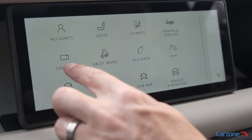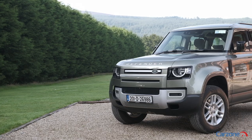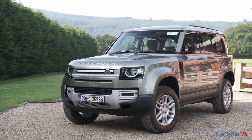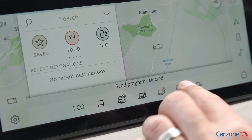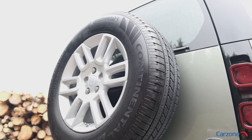Some of the standard features that stand out include a 3D surround camera with a 360-degree parking aid — definitely needed when you try to park the large and lofty Defender in tight car park spaces. There is also a suite of off-road systems including wade sensing and terrain response, while all-season tyres are included as standard.